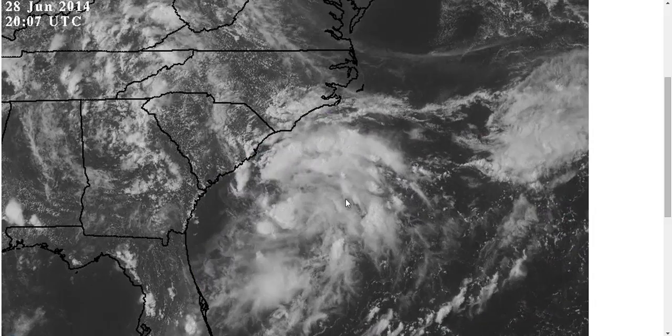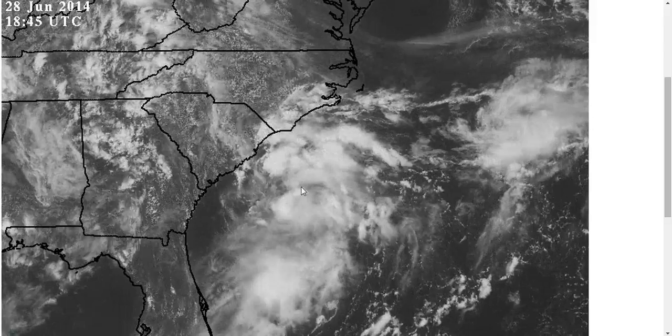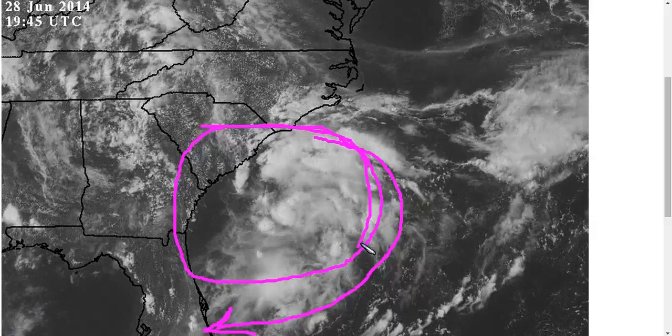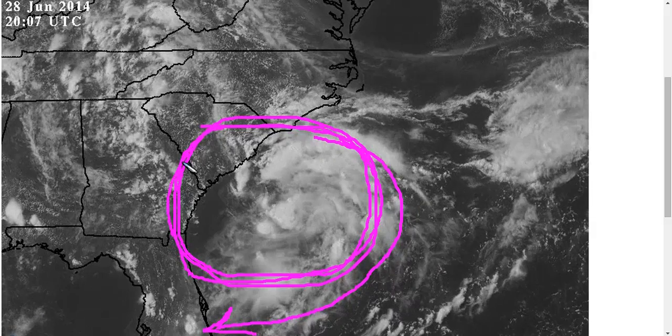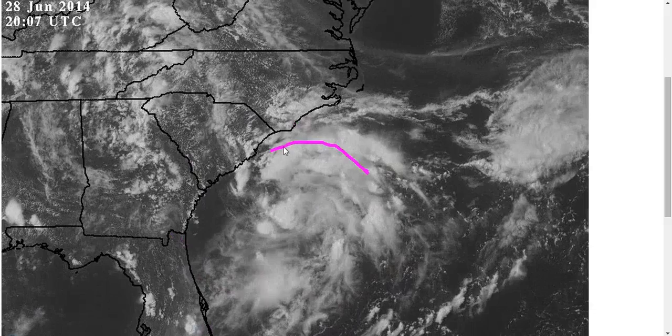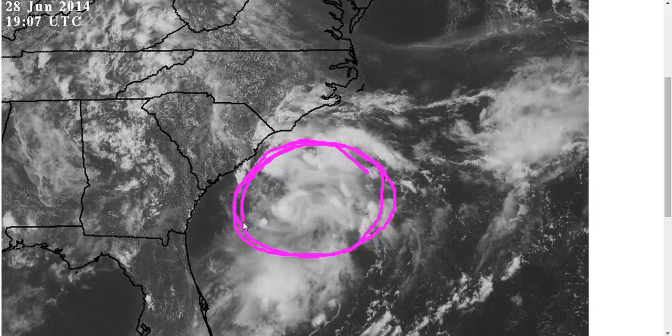But will this one become our first tropical storm? There are some good things for development. One is that you can see these cirrus clouds arcing clockwise away from the low, indicating a favorable protective bubble of low wind shear over the system right now, and that's going to remain in place for the next few days, which could allow these thunderstorms to get going and stack up and form a circulation over time.